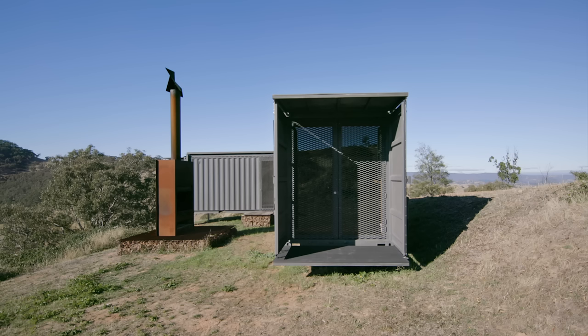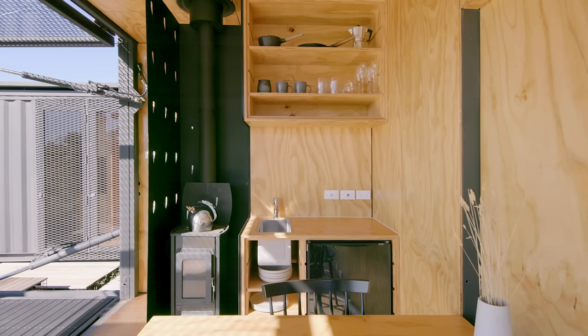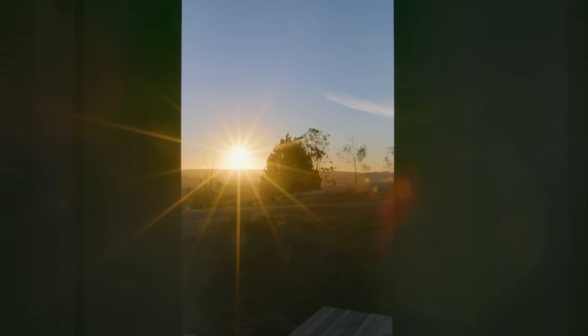We wanted to share it with the world on Airbnb. It's been really interesting to see the kind of Airbnb guests that come and stay — we've had a lot of architects and interior designers, people that are really passionate about the design and want to see how it all works. We've also had people that just come to unplug and reconnect with nature.